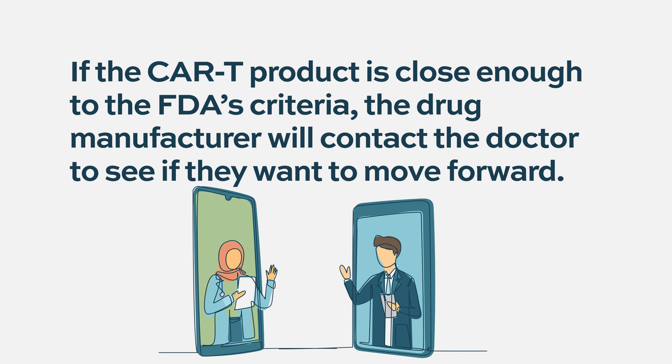Most of us will say yes, because we really want these, especially when there's a limited number of slots. If they're close enough, we know that it can still make a difference for those patients in terms of their outcomes.